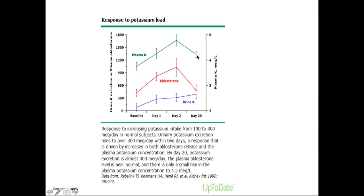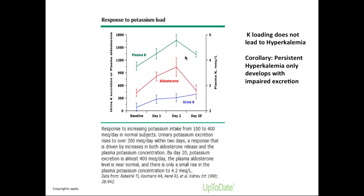Despite a massive increase in oral potassium intake from 100 mEq all the way up to 400 mEq per day, the serum potassium only went up from 3.8 to 4.2 and the person did not develop hyperkalemia. So in a normal subject, no matter how much you increase their oral intake, you will not develop hyperkalemia unless there is impaired excretion. Oral intake by itself without additional factors is unlikely to cause hyperkalemia — you have to have some additional hit or factor causing it.